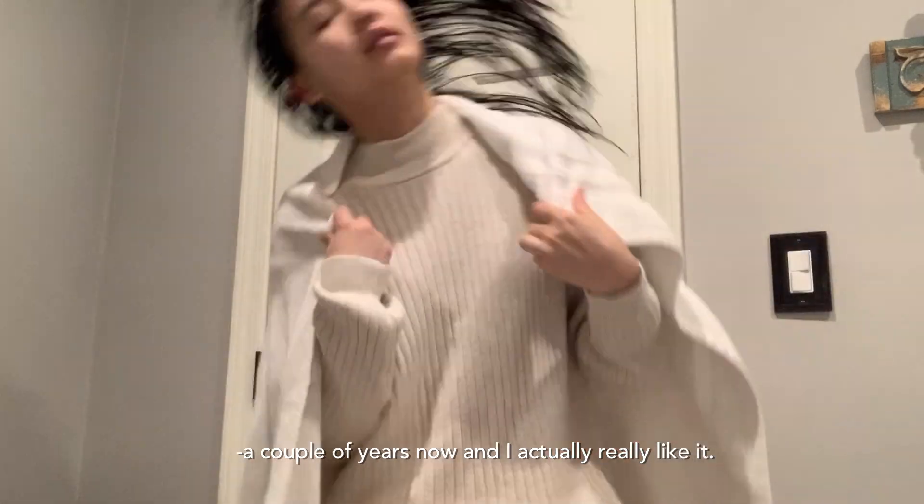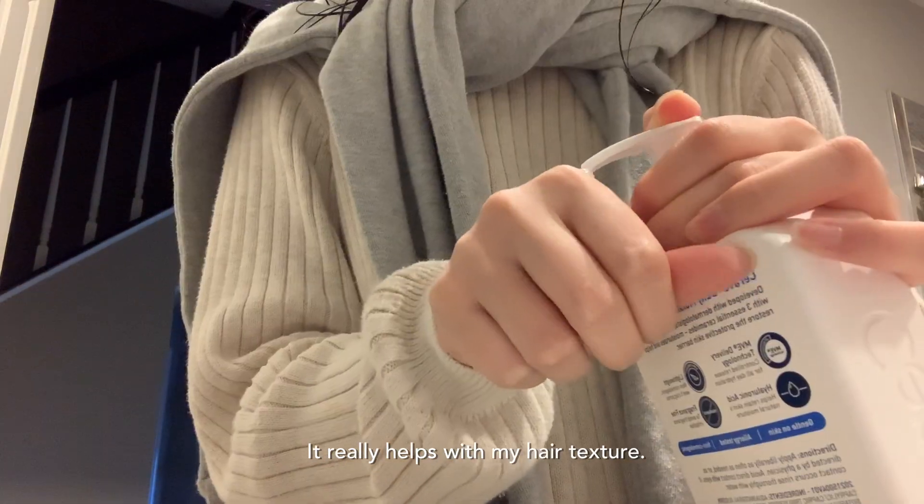I've been doing this for a couple of years now and I actually really like it. It really helps with my hair texture.